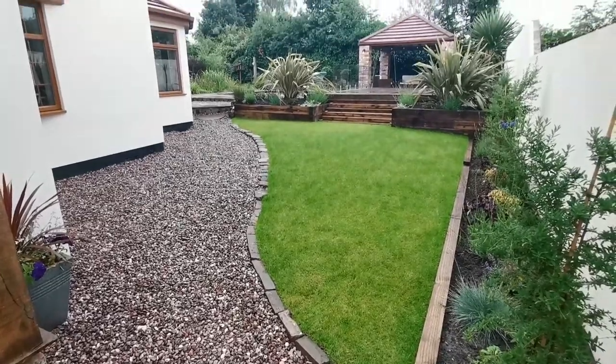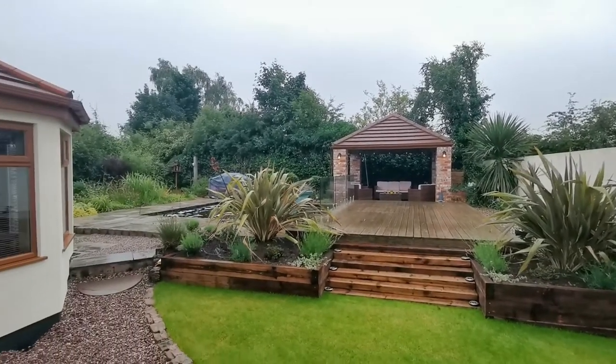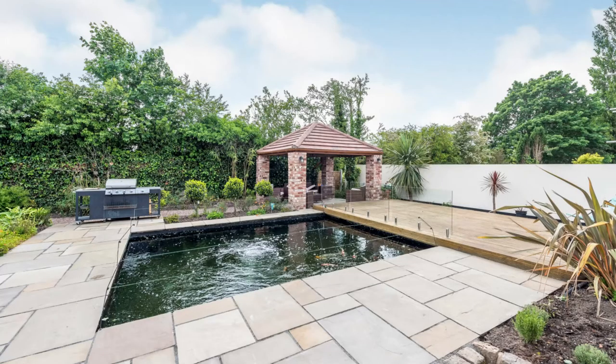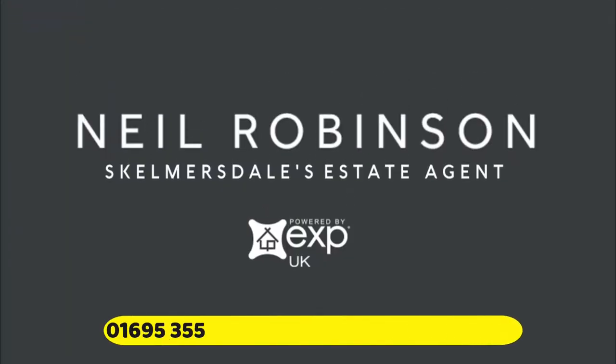The outside rear has been thoughtfully planned to provide garden and deck space that the whole family can enjoy, even when the weather isn't great. The heated covered patio, which overlooks a fish pond with lighting and filter system, ensures just that. Liverpool Road, from Neil Robinson, Skelmersdale's estate agent.